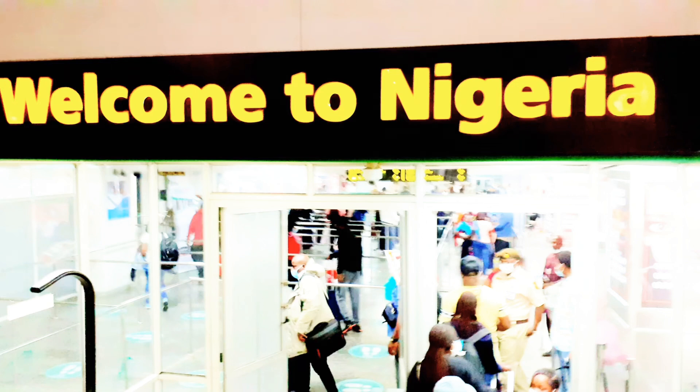Hi guys, this is Lagos International Airport. In my last video I promised to talk about the PCR online payment. There is no way you can get away without paying that payment. They will make you fill forms online and give you an account number to pay the money within 48 hours. They will also give you a healthcare center address where you will go for another test after seven days of arriving.